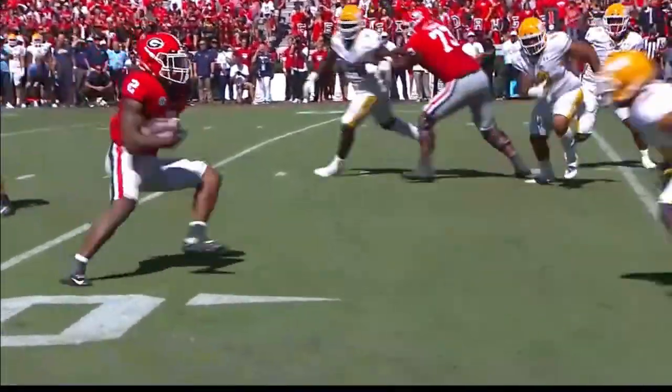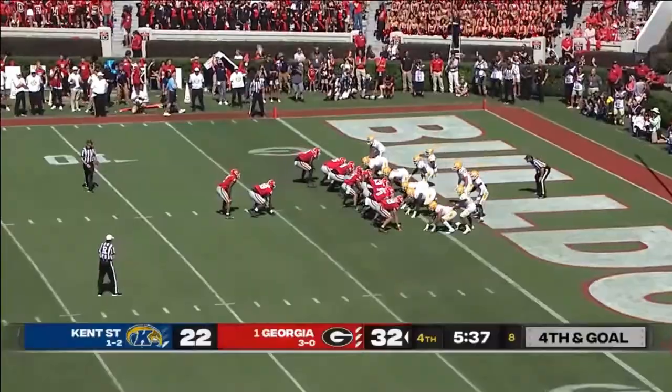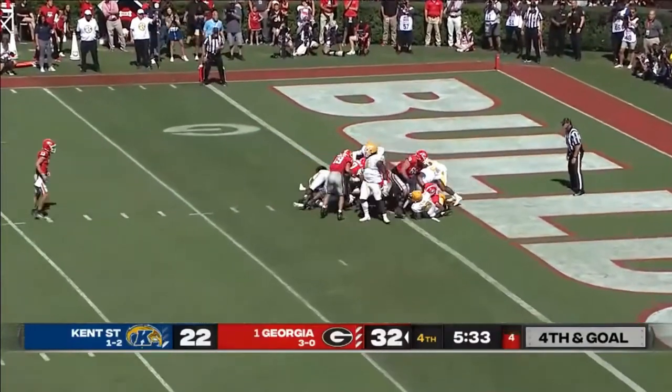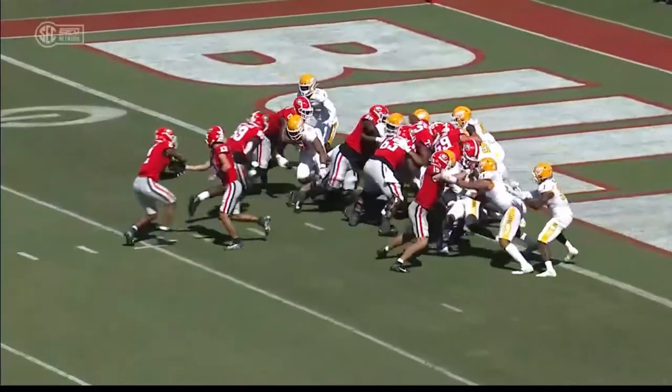Second and goal for Georgia. At the one, turns to Milton — Milton, extra effort, looks like he's in. Yes — with this touchdown.